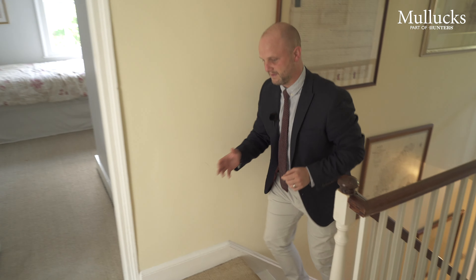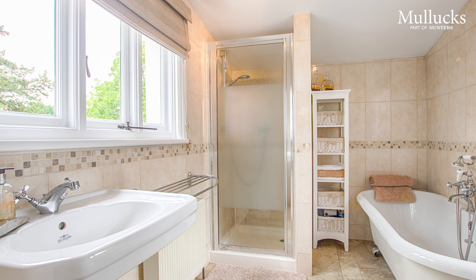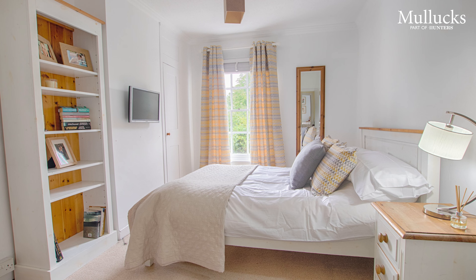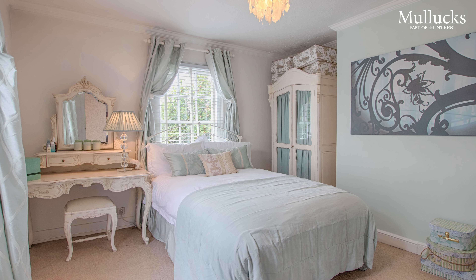You now join me upstairs in this fine home. Over here in front of me is the family bathroom — it's a lovely bright room. You have four good sized bedrooms upstairs here as well. Let's go to the master bedroom.